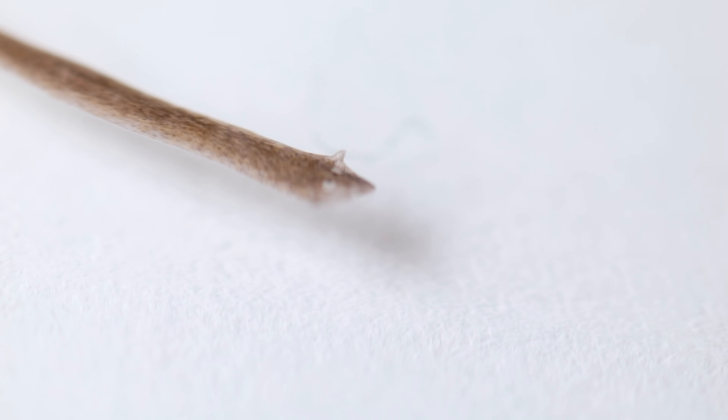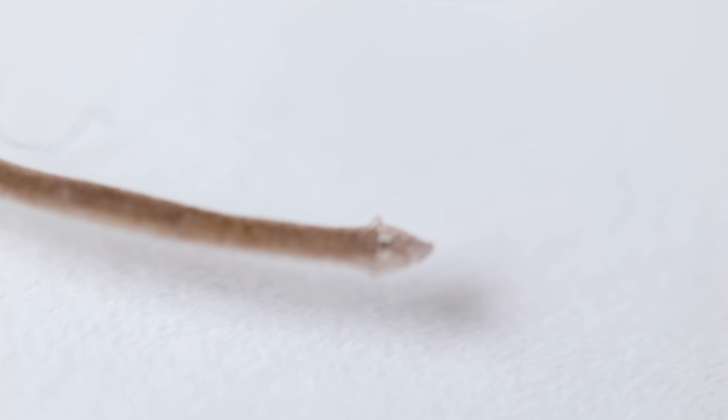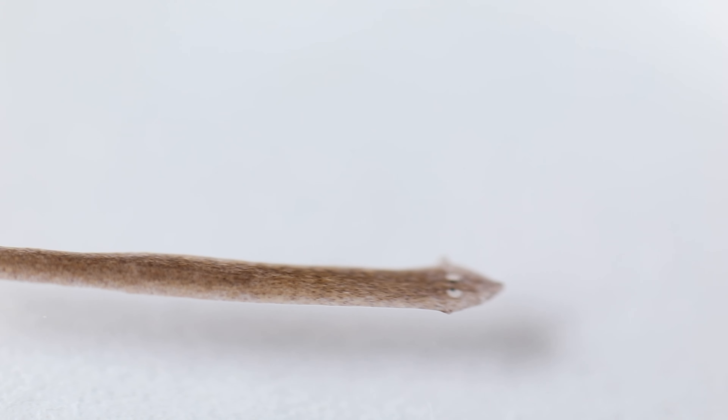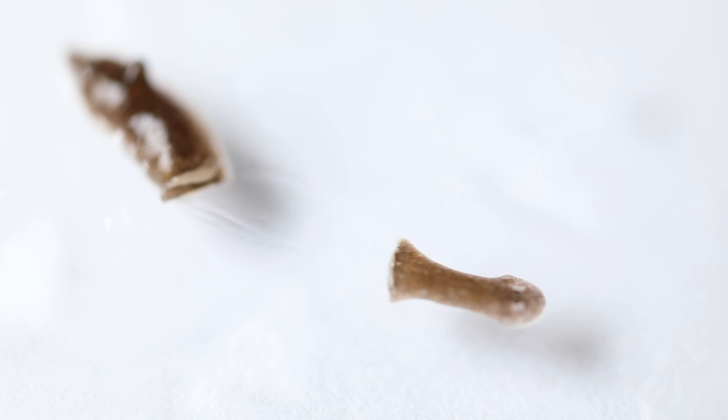The first class of Platyhelminthes is Turbellaria — the turbellarians are free-living flatworms, meaning they're not parasites. The most popular freshwater turbellarian is the planarian. I use planarians in my lab all the time; they're fantastic to study because they're made up of mostly stem cells. In lab, we can take them under a microscope and cut their head using a scalpel.